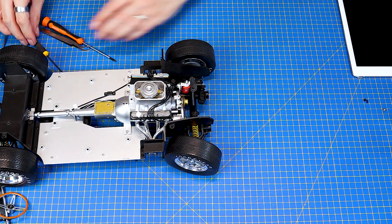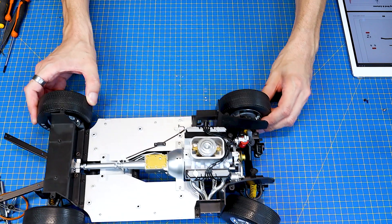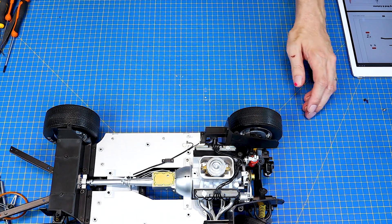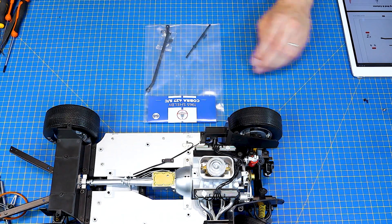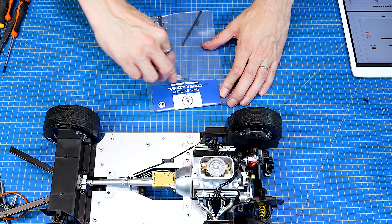Paráda, tak to bychom měli. Zase nebyla to úplně obsáhlá stavba. A koukneme se rovnou, co pro nás má číslo 68.